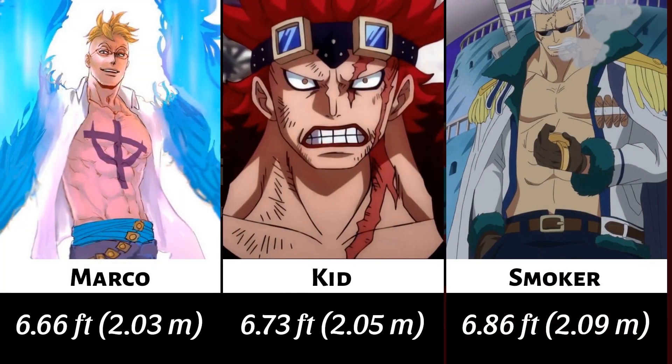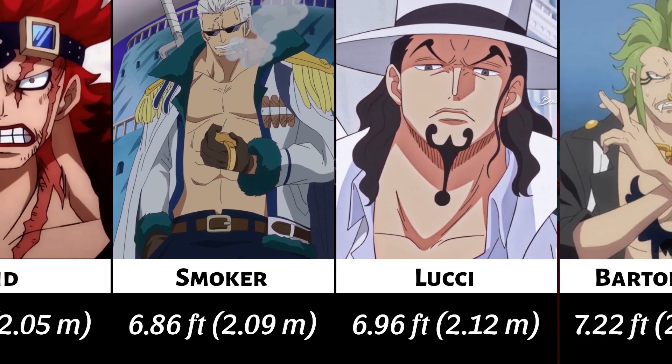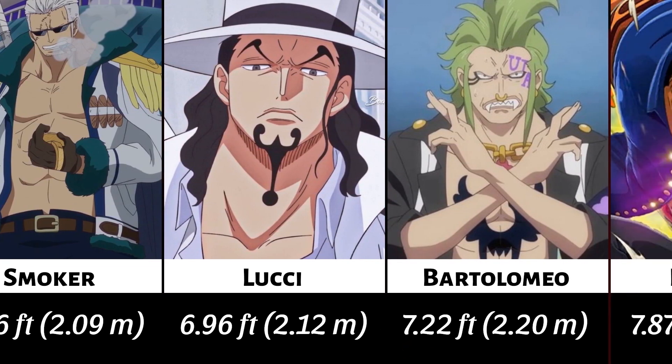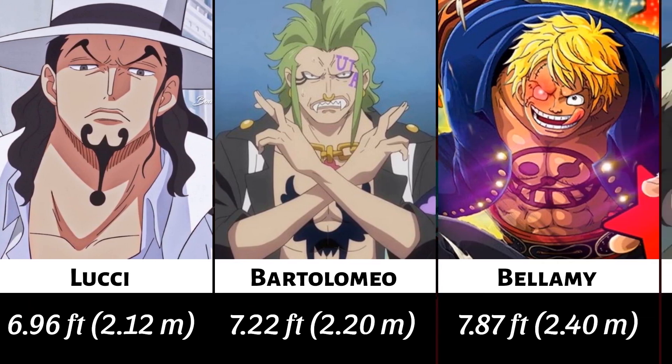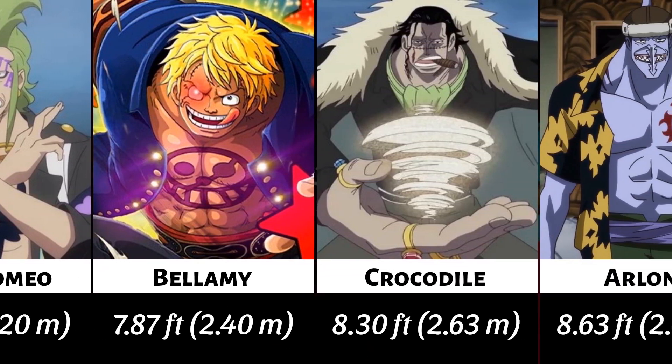Welcome back to Ninjareffy comparison. Today we are going to show you 8 One Piece characters — specifically in-handle size characters. Watch the video till the last.